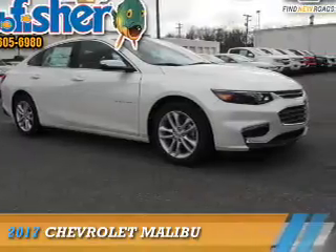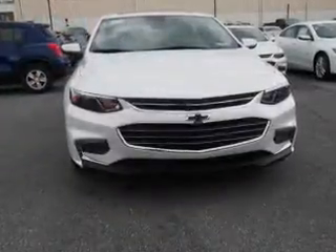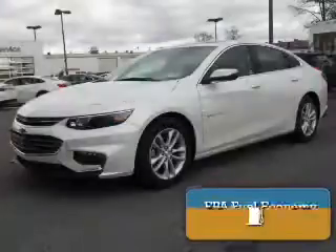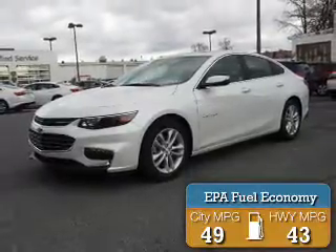Presenting the 2017 Chevrolet Malibu. It's powered by Front Wheel Drive and a 1.8-liter four-cylinder engine. Great fuel efficiency saves you money by requiring fewer trips to the gas station.